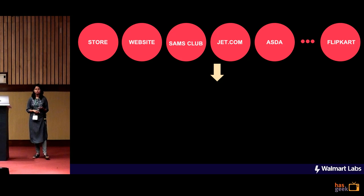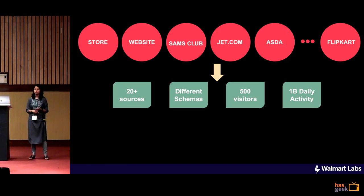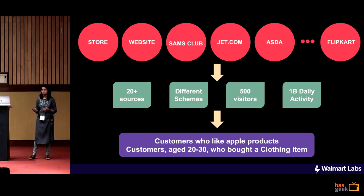There are millions of customers who are visiting these platforms every day, and they are generating tons of data in terms of their searching, browsing and purchase history. And if everybody in Walmart tried to get this data on their own, there would be a lot of chaos. So we being the Good Samaritans that we are, we decided to build a single platform to get all this data and make it available to everyone, so that they can come in and make queries like: give me all the customers who like Apple products, or get me all the customers between the age of 20 and 30 who bought a clothing item in the last one month.